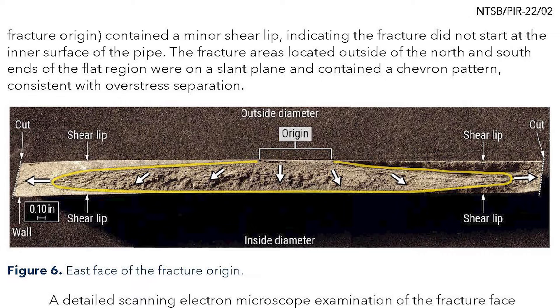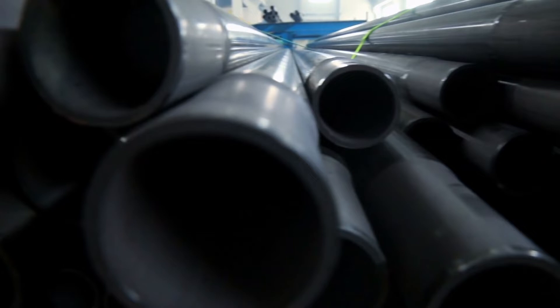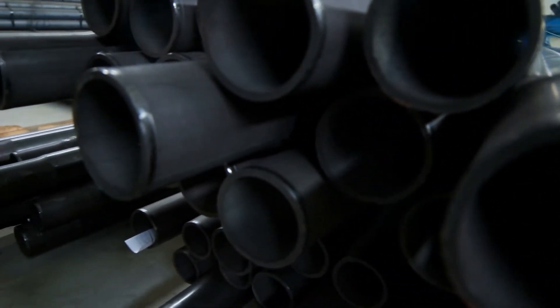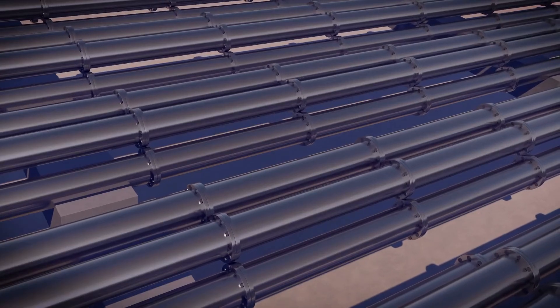The NTSB issued six safety recommendations — three for Enbridge and three to the Pipeline and Hazardous Materials Safety Administration. The recommendations addressed the incomplete evaluation of risks caused by a changing gas flow direction, data analysis limitations related to inline inspection tool usage, incomplete assessment of threats and threat interactions, and missed opportunities in training and requalification practices.